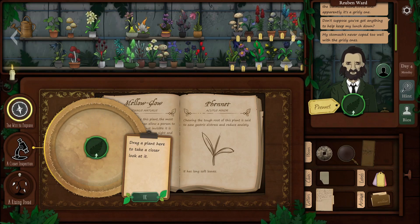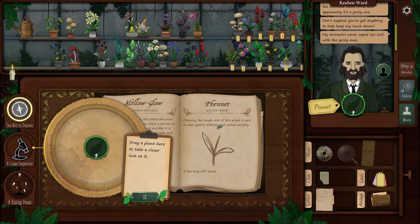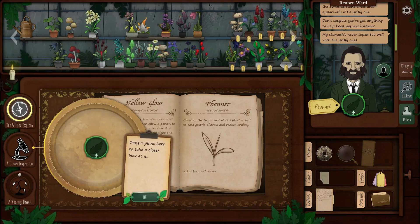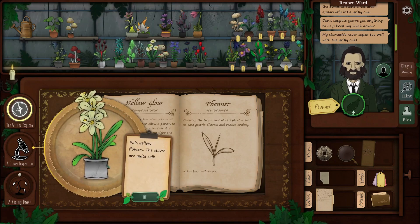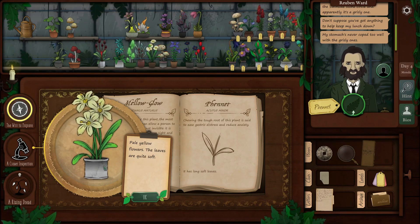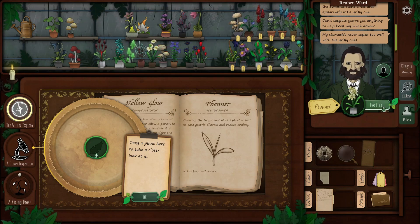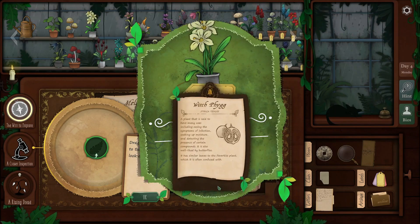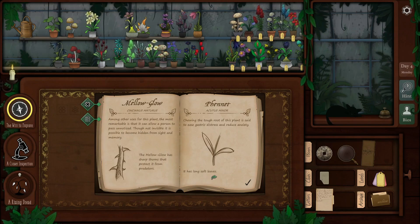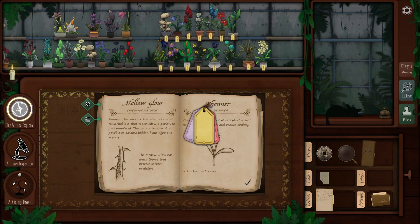Ryan finds a plant with long flat leaves and pale yellow coloring that looks promising. He tries it — nailed it! Finnet is now identified. He also notices the 'rising dread' status went away after sleeping, which is good to know. Finnet joins the collection. Ryan puts the tickets away and moves on.